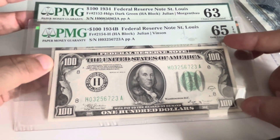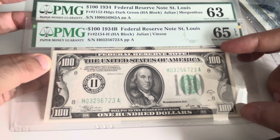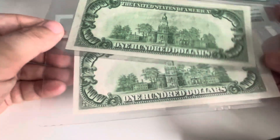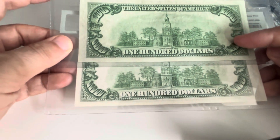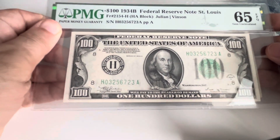They have different signatures — one is Julian and Vincent, the other is Julian and Morgenthau. It's the same banknote, but you can clearly see one is a worse uncirculated and the other is the better uncirculated version. That was it for the last few months in terms of graded. There's a ton of ungraded ones with some better stuff coming.